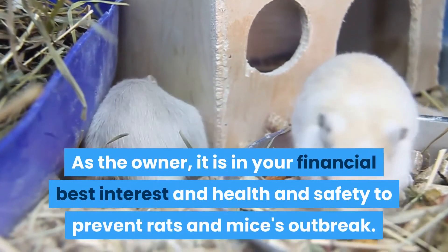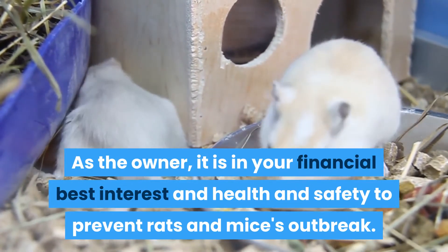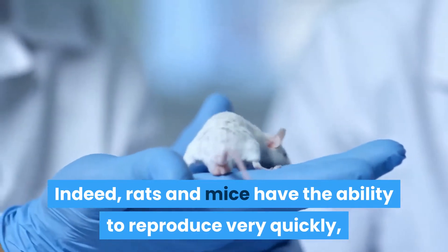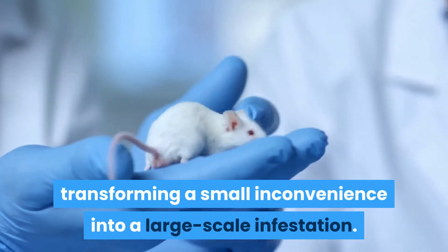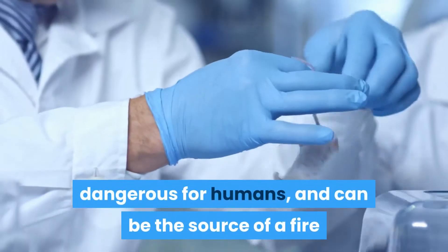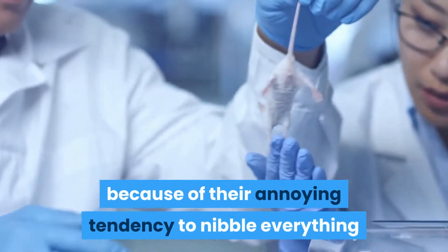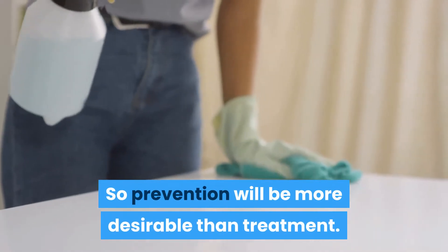As the owner, it is in your financial best interest, and in health and safety terms, to prevent a rats and mice outbreak. Indeed, rats and mice have the ability to reproduce very quickly, transforming a small inconvenience into a large-scale infestation. Rodents are carriers of many diseases dangerous for humans, and can be the source of a fire because of their tendency to nibble everything that passes under their noses.